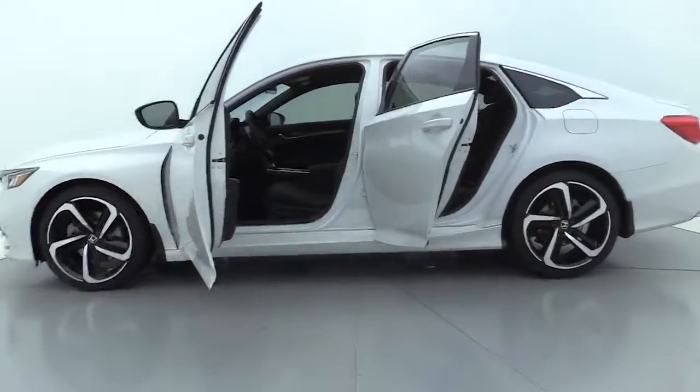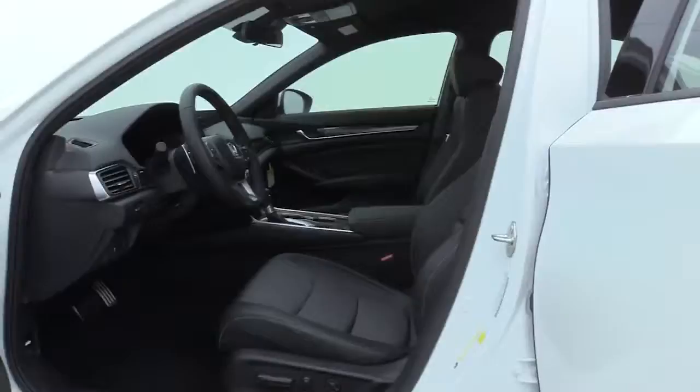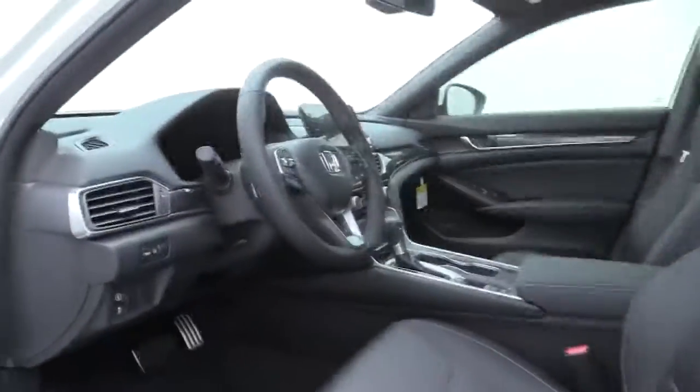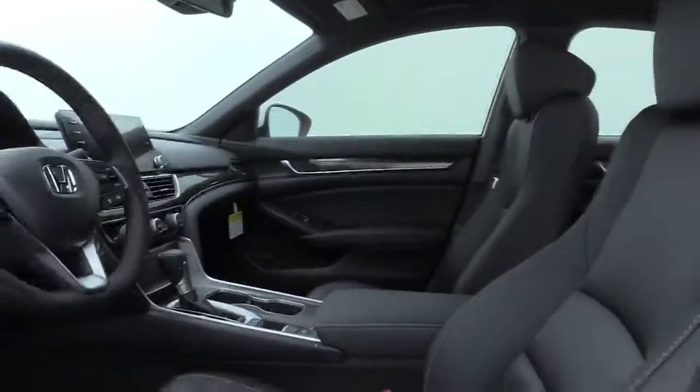Rear window defroster. Power windows. Trip computer. Security system. Fog light. Electronic stability control. Overhead console. Brake assist. Remote keyless entry. Panic alarm. Tachometer. Power driver's seat.